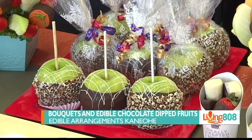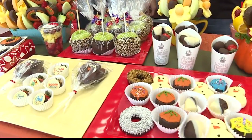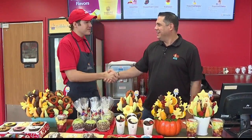Welcome back to Living 808. Chocolate dipped fruit — sound good? We got a chance to stop in at Edible Arrangements Kaneohe to try out some of the special items they have for sale on a daily basis and what they have for the holidays. Windward Shopping Center is where you'll find Edible Arrangements Kaneohe. We're talking about bouquets and edible chocolate dipped fruits with the edible fruit master himself, Dylan Scott. Thank you for being with us on Living 808.